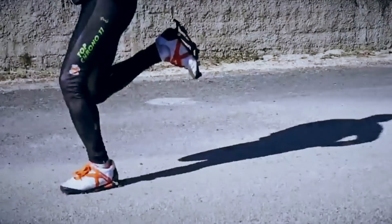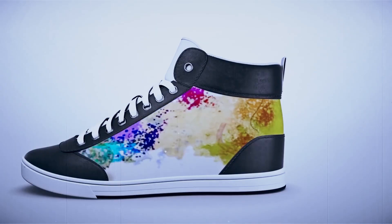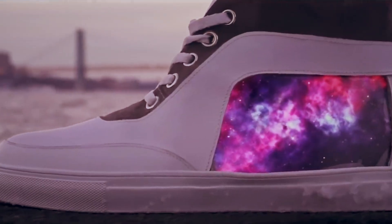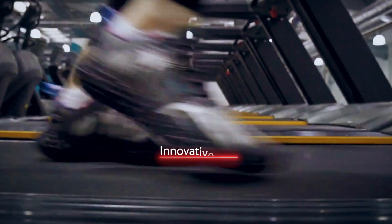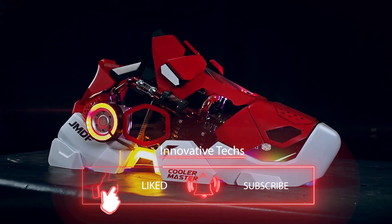Shoes become less comfortable and protection less effective; when wear reaches critical levels, shoes may begin to harm their owner. Overall, even such an ordinary thing as sneakers is turning into a high-tech device that not only protects our feet from cold and dirt but also performs many other useful functions. So, what sneakers do you wear — are you ready to exchange them for one of the pairs we just discussed?